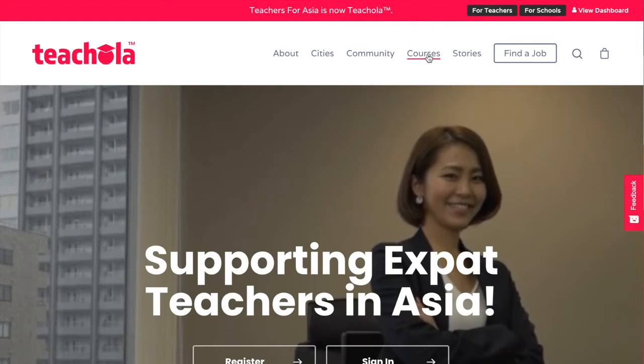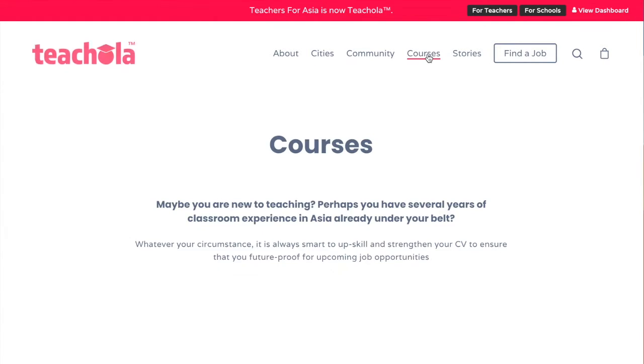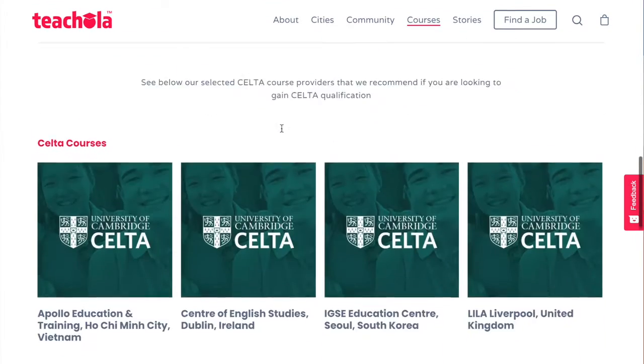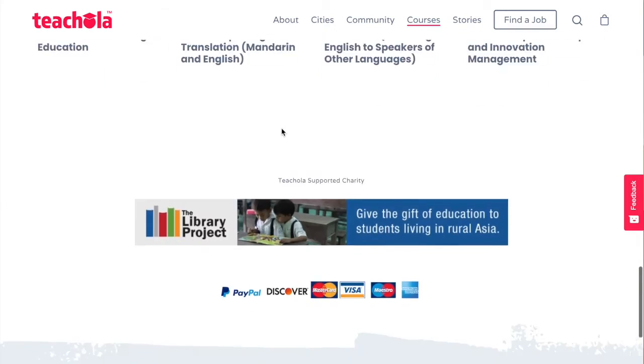Purchasing a course on Tichola. Let's head to the Tichola website and click on Courses across the top of the screen. This will bring you to our landing page where you'll be able to see a full list of the courses Tichola provides, such as TEFL courses.